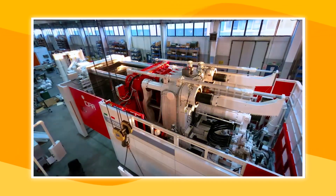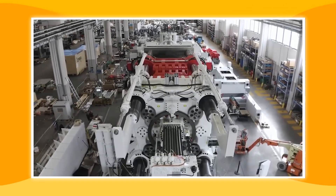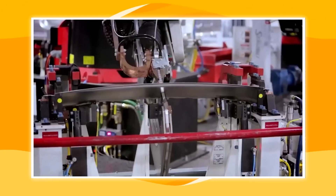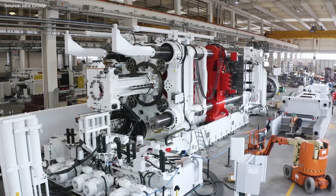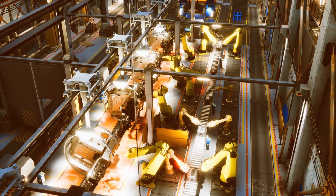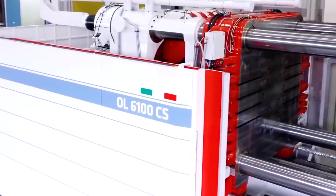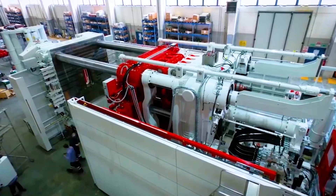IDRA was the first company to receive production orders from Tesla for 9,000-ton machines that can be utilized to make SUVs and small trucks. In the beginning, the manufacturing of such a machine was deemed impossible. But now that the Italian-based company has successfully delivered the first order, IDRA is confident that it can offer more Gigapresses with fairly standard delivery times.